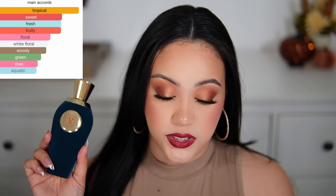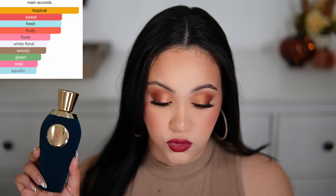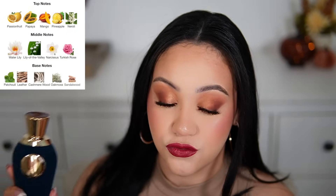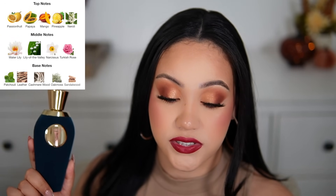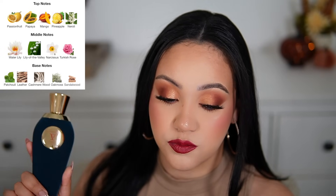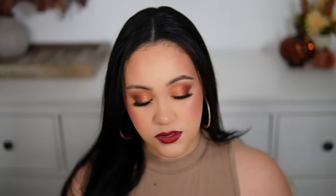The main accords are tropical, sweet, fresh, fruity, floral, white floral, woody, green, rose, and aquatic. The top notes are passion fruit, papaya, mango, pineapple, and neroli. Middle notes are water lily, lily of the valley, narcissus, and Turkish rose. The base notes are patchouli, leather, cashmere wood, oak moss, and sandalwood. That sounds so beautiful!